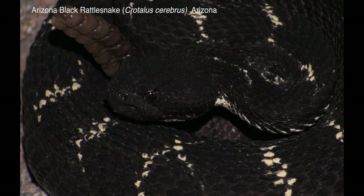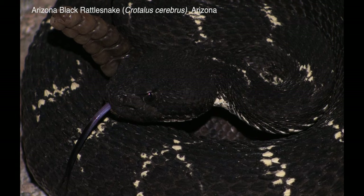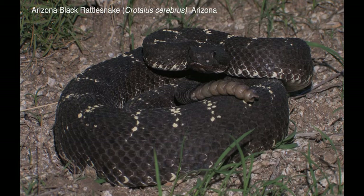The Arizona black rattlesnake is now considered to be a full species after being classified as a subspecies of the prairie rattlesnake and later as a member of the western rattlesnake group. It is found exclusively in Arizona and extreme western New Mexico.